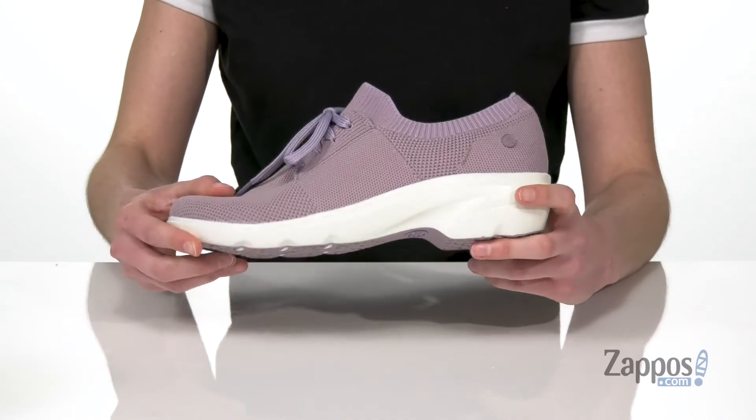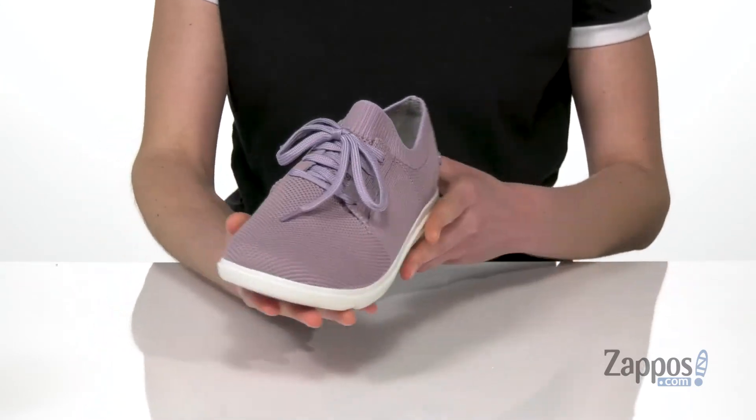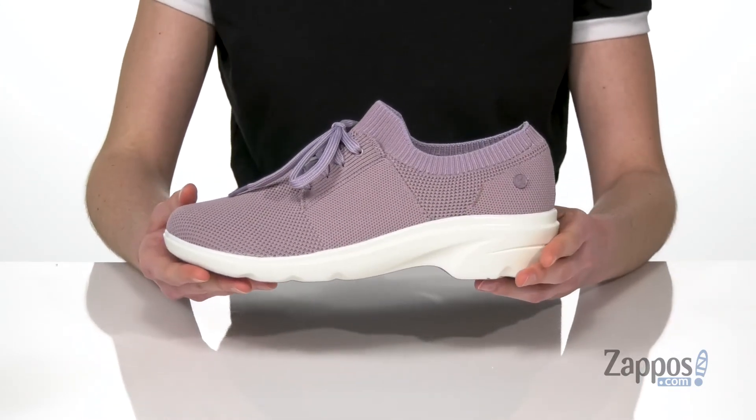They've got a flexible construction with a soft textile upper that will glide with you. You will stay comfortable all day long when you're wearing this style from Clogs Footwear.